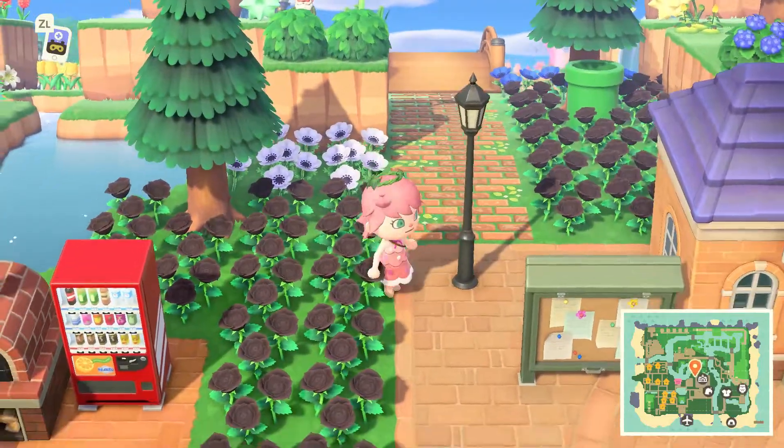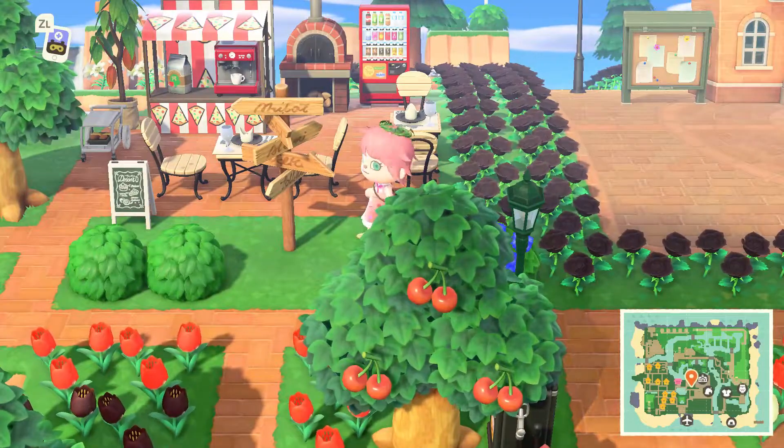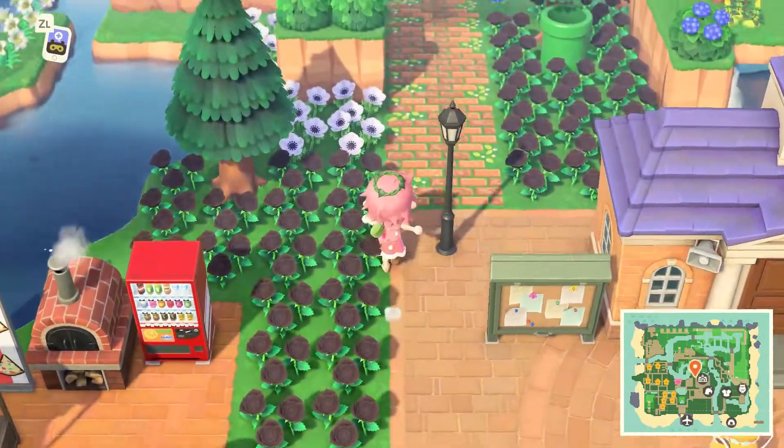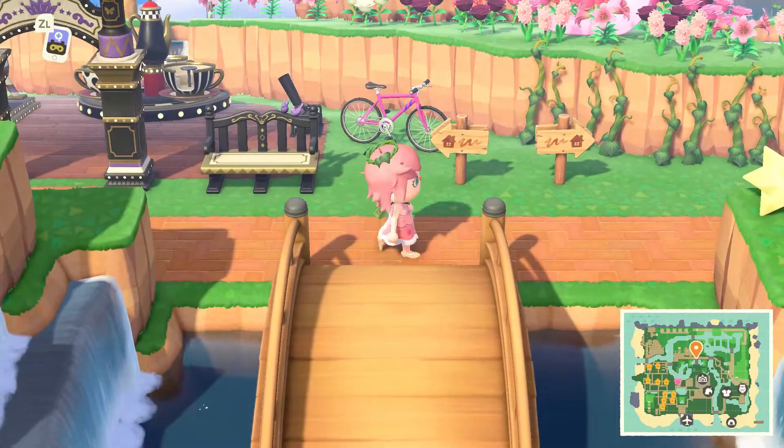I'm just going to quickly pop back down here and have a look at this little pizzeria. It's so cute — I really love this idea. Most islands have like a little cafe or a restaurant, but I love this idea of a pizzeria. There's not too many of those that I've seen.